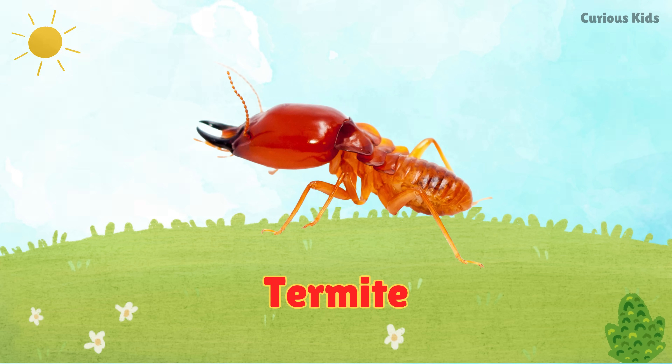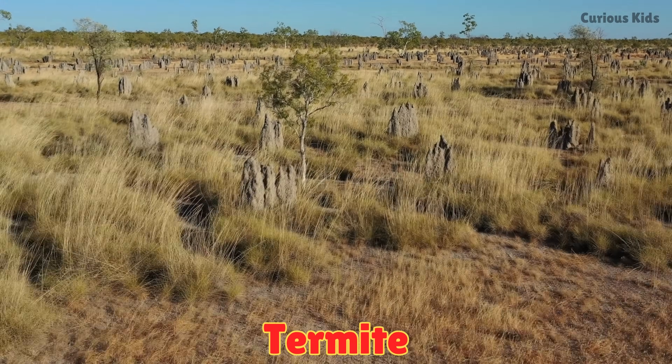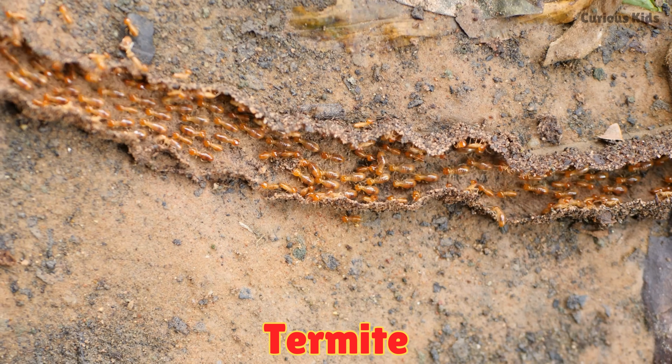This is a termite. Termites eat wood and build tall mud mounds. They live in large colonies.